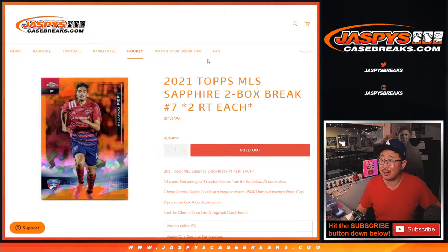Hi everyone. Joe for JaspiesCaseBreaks.com with another two-box break of 2021 Topps MLS Soccer — Topps Chrome Major League Soccer Sapphire Edition. Two-box random team break number seven.